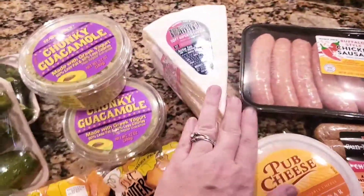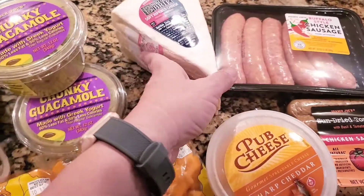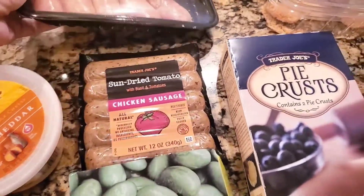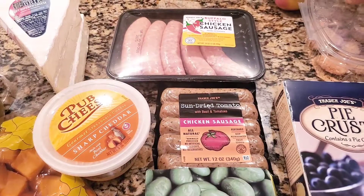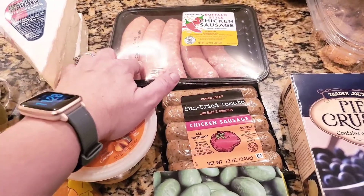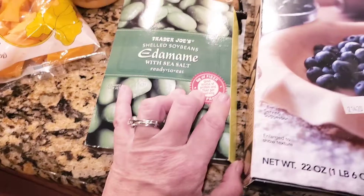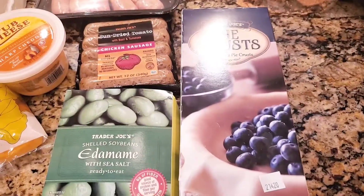Since we've been having charcuterie boards a lot, we grabbed three brie cheeses. We also got pub cheese, which would be great on charcuterie boards as well. For chicken sausage, we tried a new one — the buffalo-style chicken sausage — because they no longer have my favorite Italian chicken sausage. I'm really bummed because I've used that Italian chicken sausage for 10 years and always raved about it. We also got some edamame for poke bowls or snacking, and some pie crust because I want to make green chili cheese quiches.